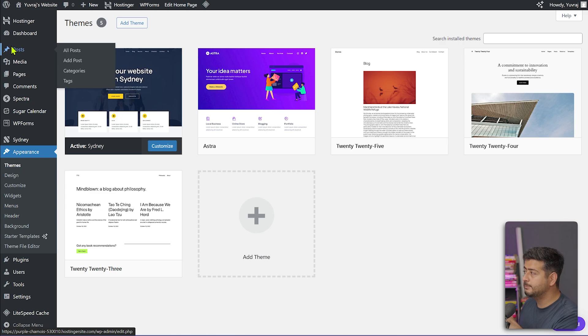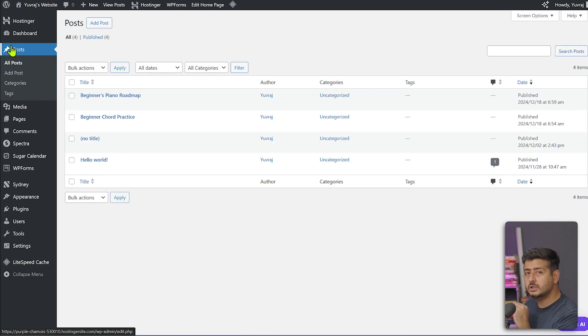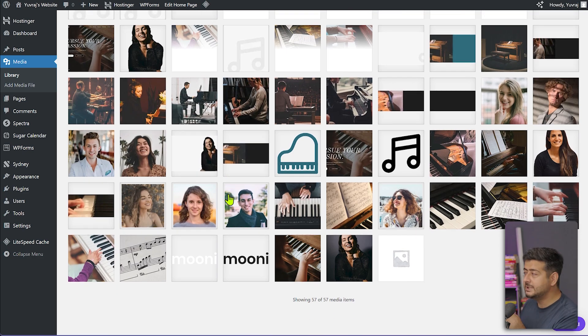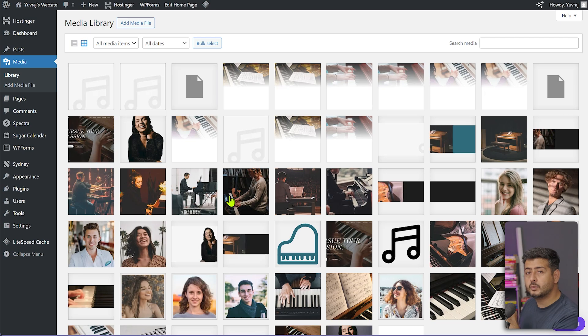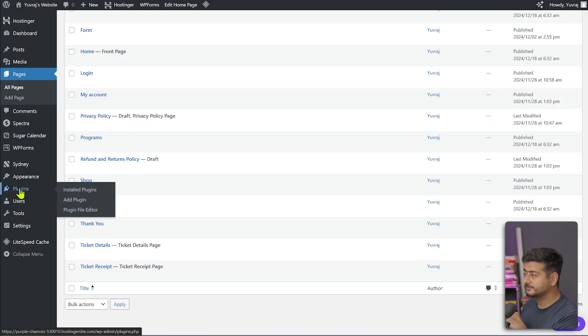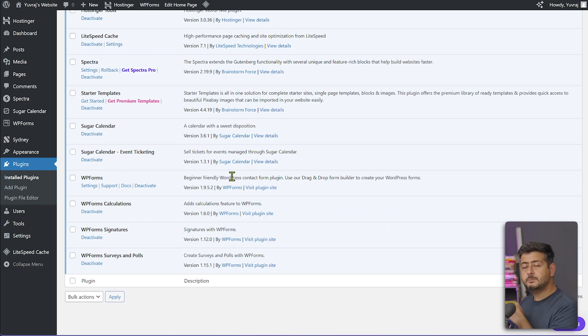The first thing we can check is our posts — if you head to the post section, you will see all the posts still remain. No content is being lost. Let's also check the media — the same media is still there, and any images or files you uploaded are not affected. The pages section shows all the pages we had before are still present. And we still have the same plugins installed. None of the content on your website is affected — all the posts, pages, plugins, WordPress users, and settings such as permalink setup, comment settings, and reading settings will not be affected if you change your theme.